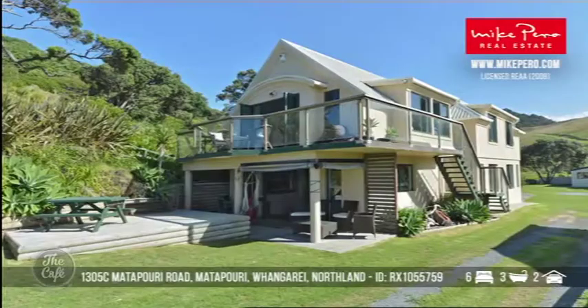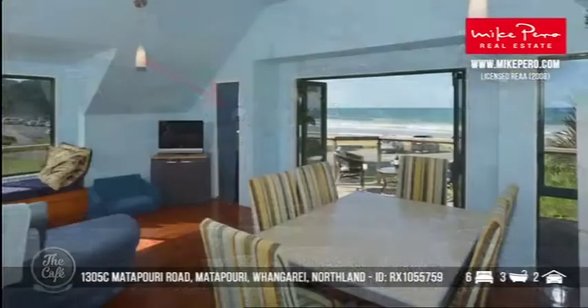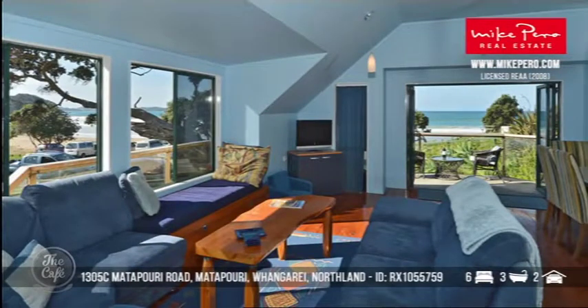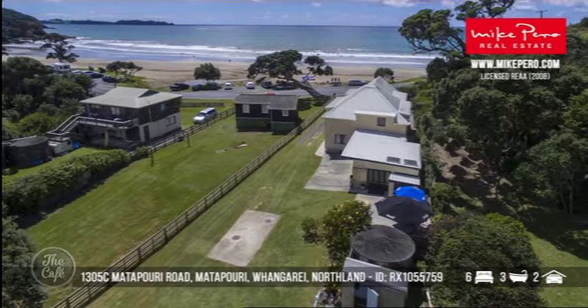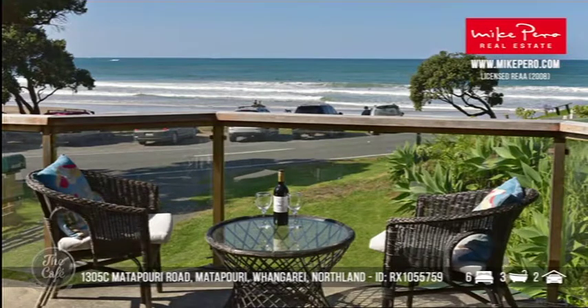Let's head to Matapori now, up on the Tutakaka Coast. This is a seldom-found beach batch because it's right on the waterfront at Sandy Bay, and in fact this is the first time this property's been on the market since the 1960s. Just 30 minutes from Whangarei and overlooking the Pacific Ocean. There's a total of six bedrooms — heaps of space for the extended family — and lots of room out in the yard for tents and caravans. That's the first time in 60 years, and that one is in the high millions.